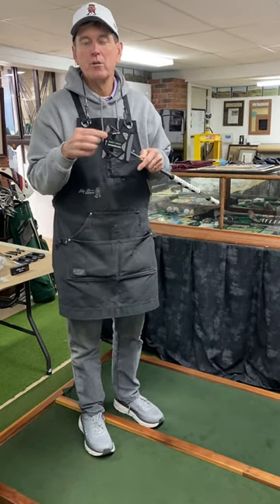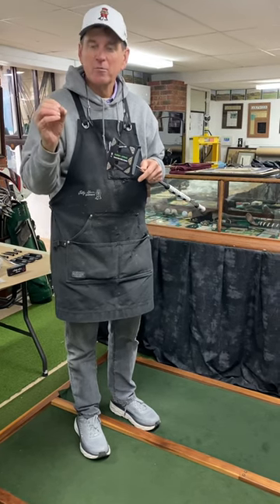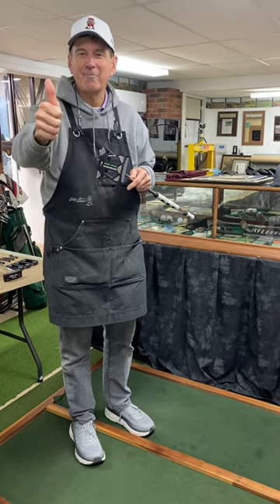So order the F-22. It's on our website. They're hard to keep in stock, so sometimes we're out of them, but just send me an email if you want to get one right away. BobbyGracePutters.com. Thank you.